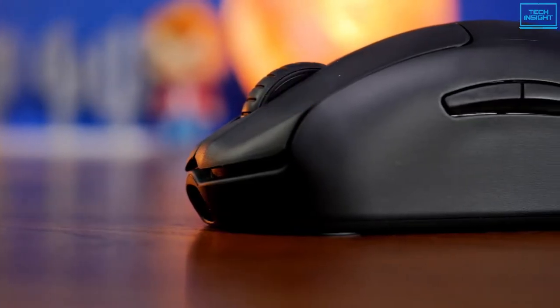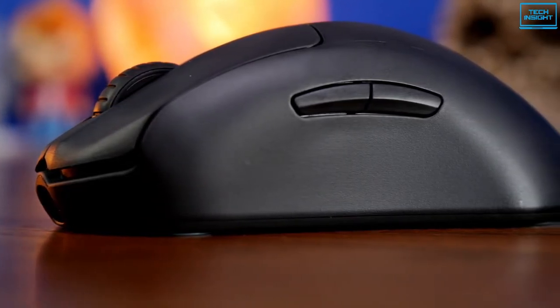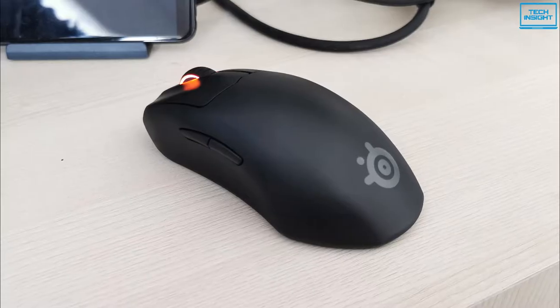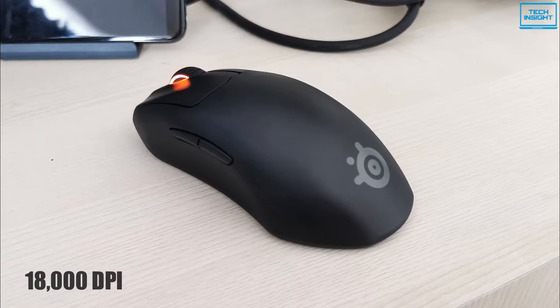For years, SteelSeries has been known for its high-quality internal components, and the TrueMove Air sensor included in the Prime Wireless is no exception. It can track up to 18,000 DPI and stay precise at speeds of up to 400 inches per second.